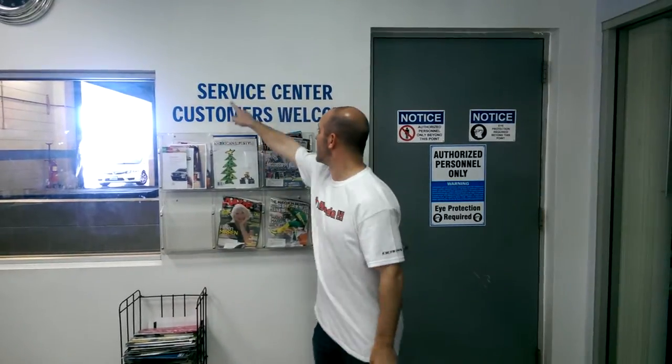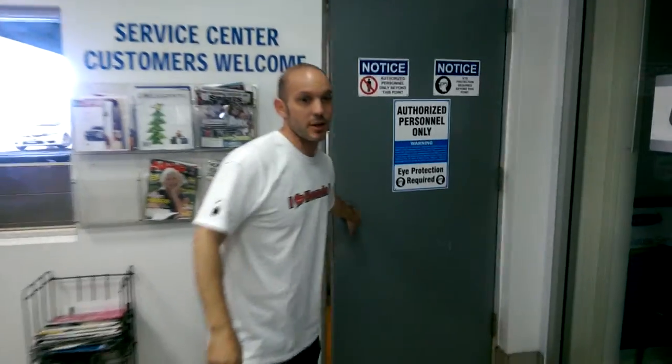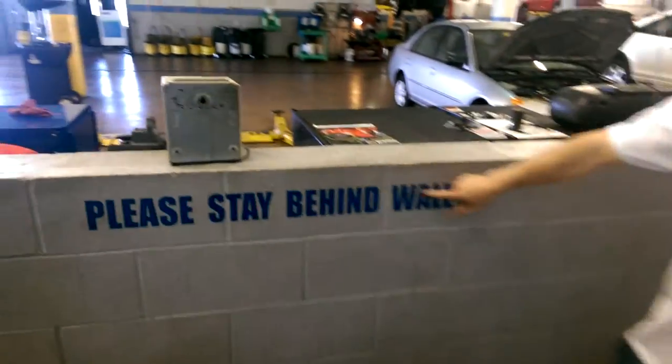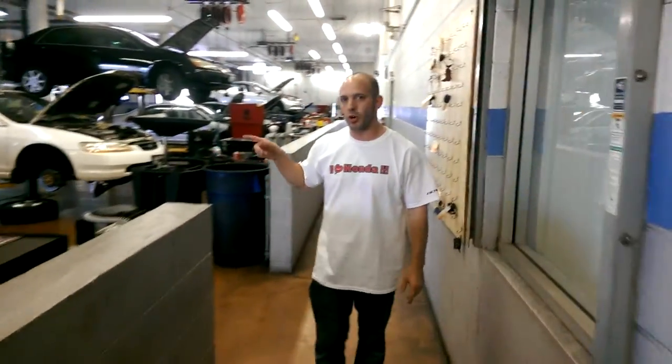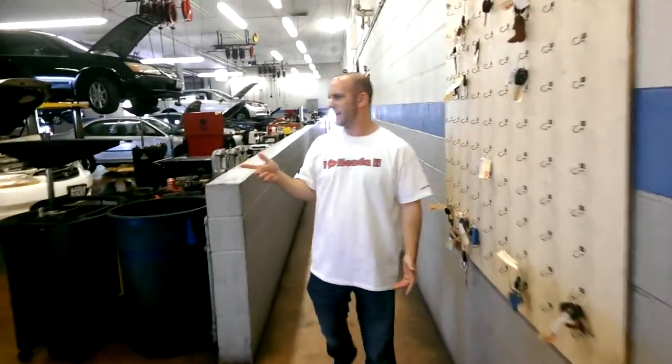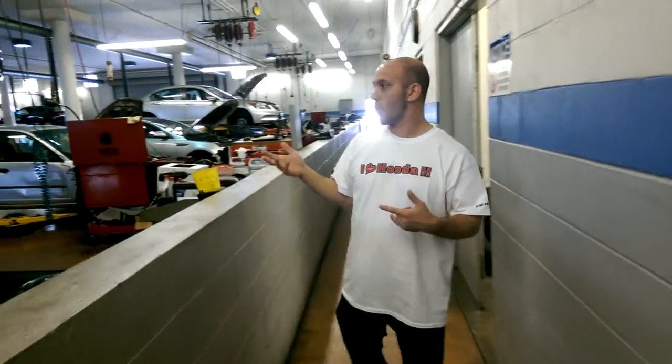Why the service department? Check this out — because the service center customers are welcome. Let me show you something you're not going to see at any other dealership. Trust me, I've been to most of them. As long as you stay behind this wall, you can actually stand and watch them working on your car. So if you want to stand right over the shoulder of the technician — I don't know if I'd recommend that — but at least you can walk back and see how they're doing things, what they're doing. And it's just nice, it's open, it's extremely clean, and it's very inviting for the customer.